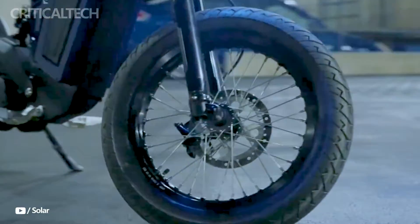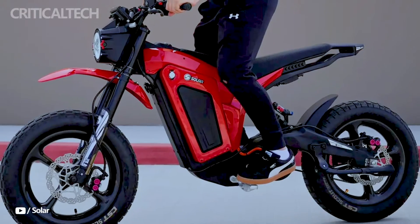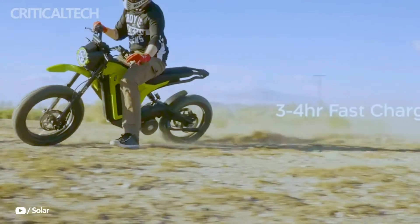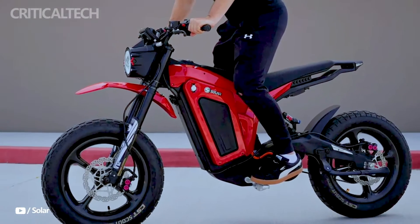The lightweight design of the Solar Eclipse Race Edition is one of its best features. Carbon fiber is used to create the bike's frame, chassis, and swing arm, which guarantees strength and rigidity without adding extra weight.